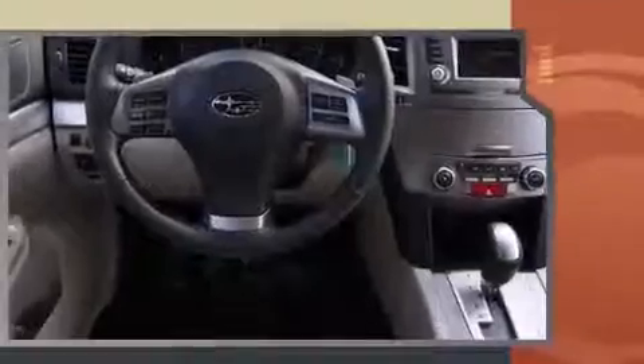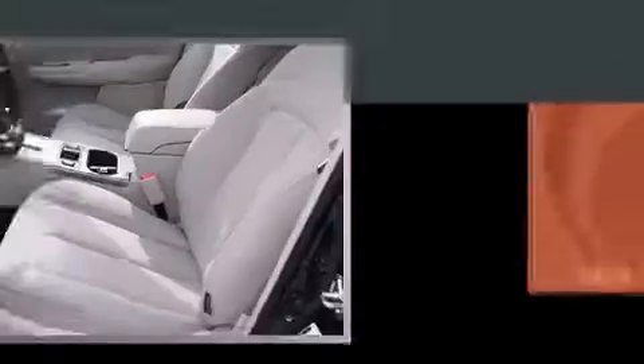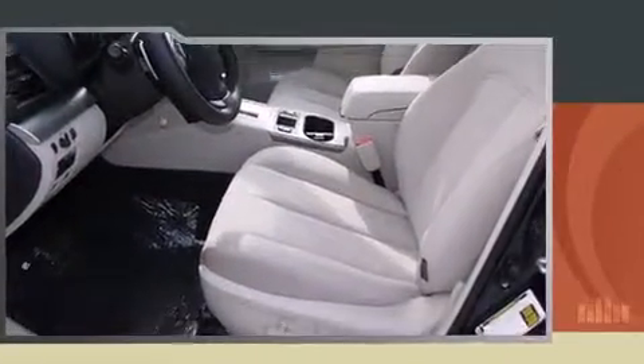Smooth gear shifts are achieved thanks to the 2.5-liter four-cylinder engine. And for added security, Dynamic Stability Control supplements the drivetrain.